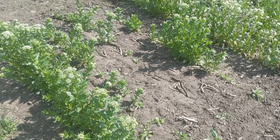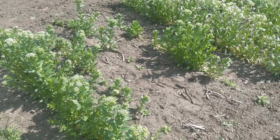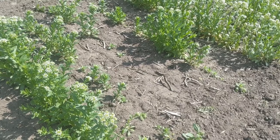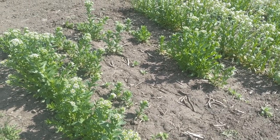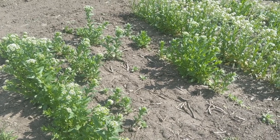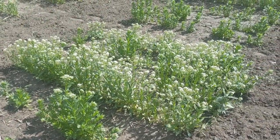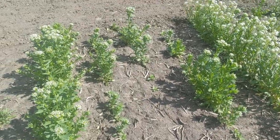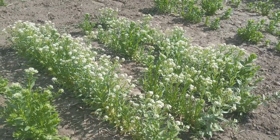As a pennycress breeder, what am I looking for? In the fall I score emergence, usually about three to four weeks after planting. Pennycress is a lot slower to emerge than wheat, which is definitely a little panic-inducing — are my trials actually gonna come up? So I just don't visit them. We look for uniform emergence. Here's one that didn't do quite as well, and here's one that did pretty good.